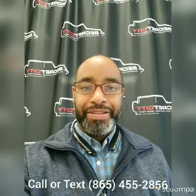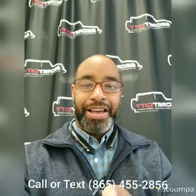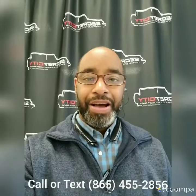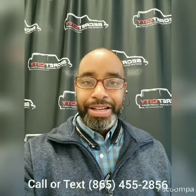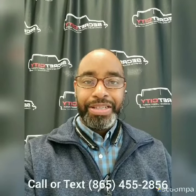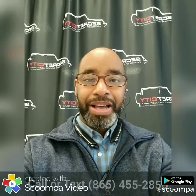Hey, this is Gerard here over at Secret City and I wanted to personally say thank you for choosing us. Now we're about to take a look at the vehicle that you selected. You now have my information at the bottom of the screen. If you have any questions please don't hesitate to give me a call or text.